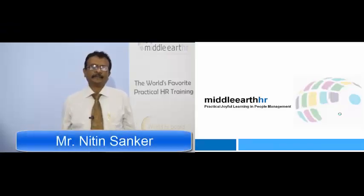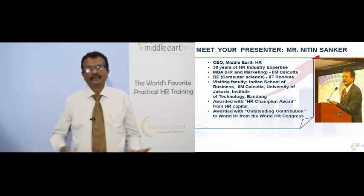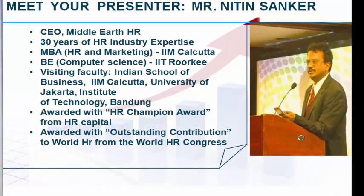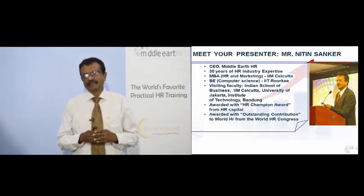Hey guys, welcome to this program. I'm here as your facilitator. Let me quickly introduce myself — my name is Nitin, I'm the CEO of Middle Earth. I have 30 years of industry experience, an MBA in HR and Marketing from IIM Calcutta, a B.Tech in Computer Science from IIT Roorkee, and I've been a visiting faculty with many institutes and won a couple of awards, as you can see on the screen. But enough about me — let's get into the program.